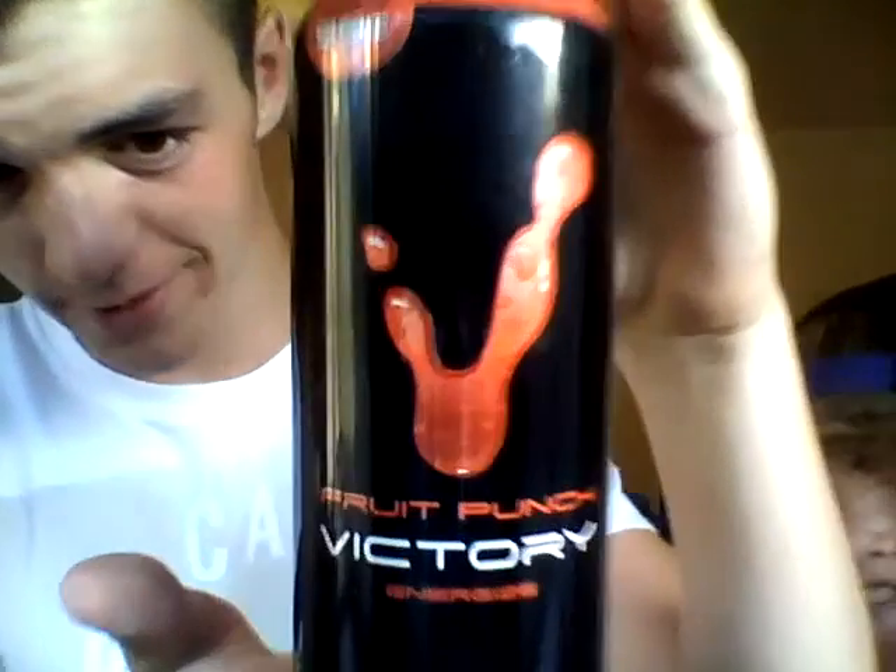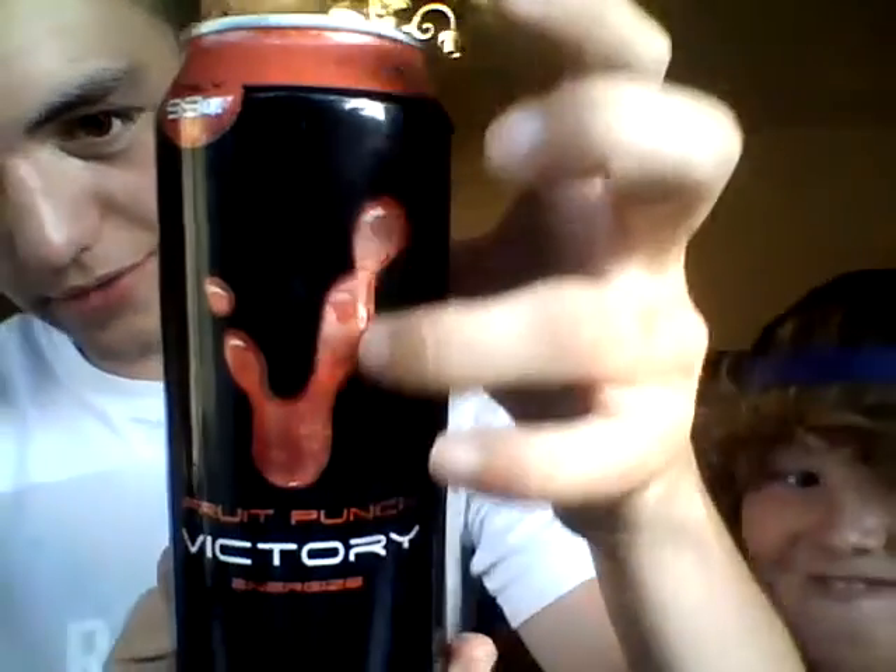What's up guys? Here's John and Carson. This is Victory Energy Drink Fruit Punch flavor. Here's the front. We got Fruit Punch Victory Energize with this — I don't even know what that is. Some sort of like splatter.